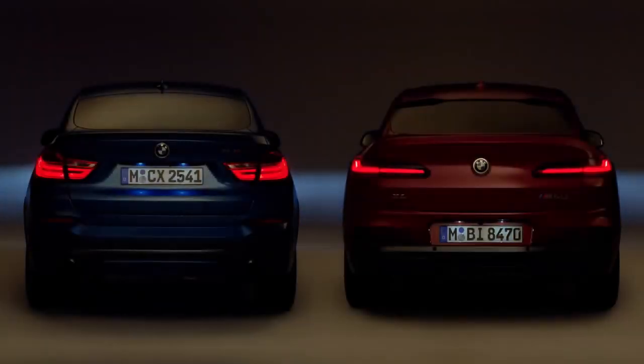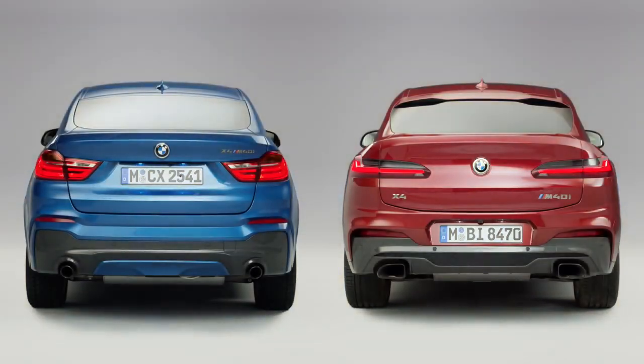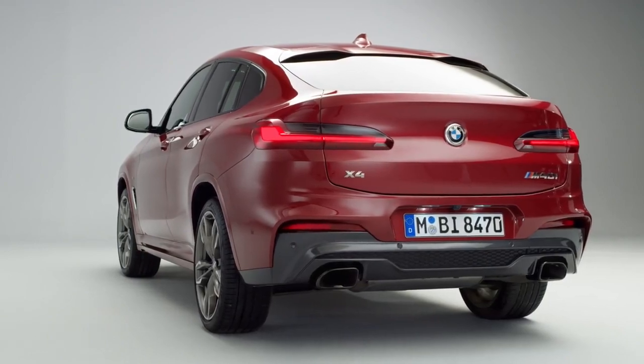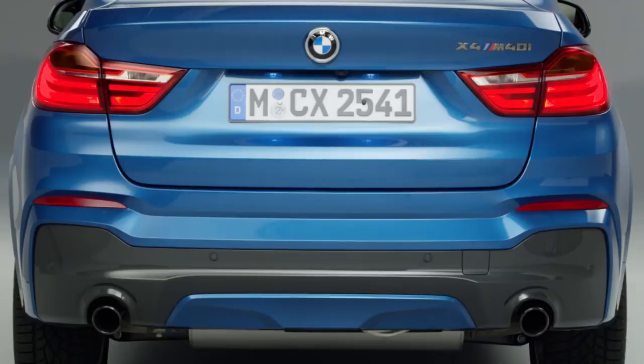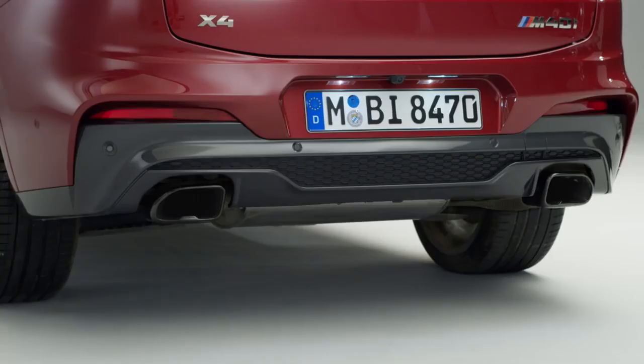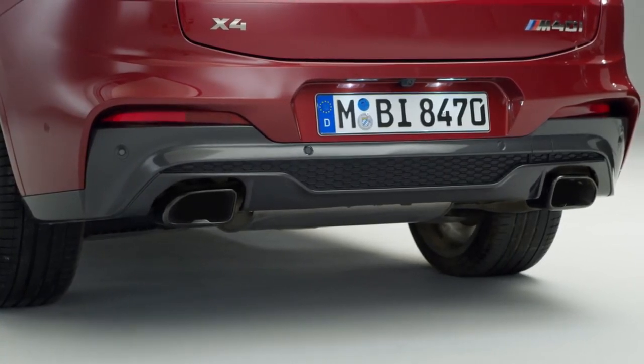The slender adaptive LED rear lights with their three-dimensional surface design underline the width of the vehicle. Moving the license plate from the tailgate to the bumper also contributes to its dynamic presence. Rounding out the enhanced dynamic appearance are the new twin tailpipes left and right.